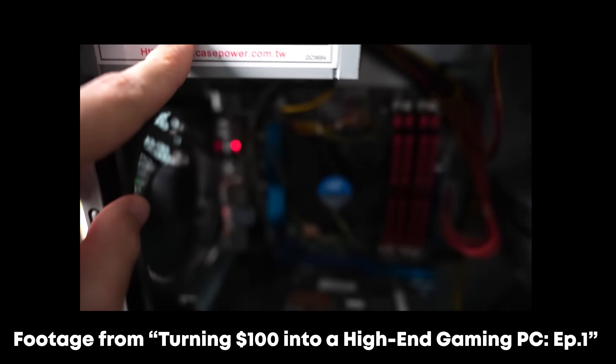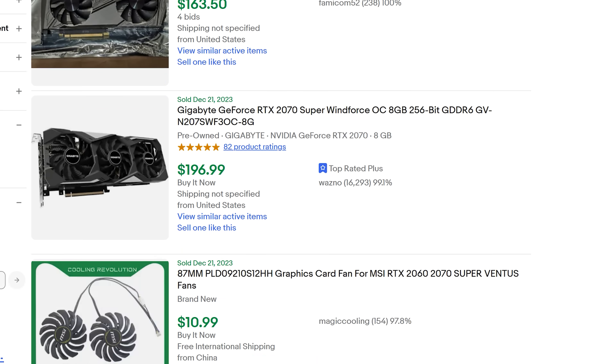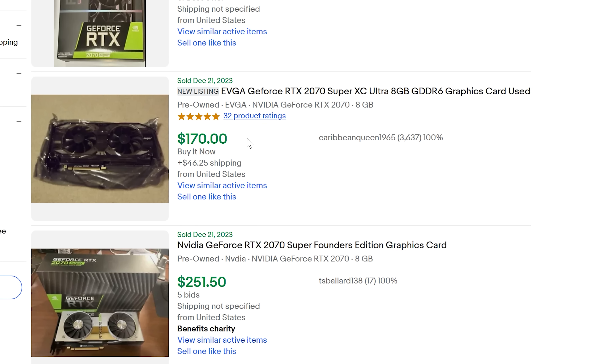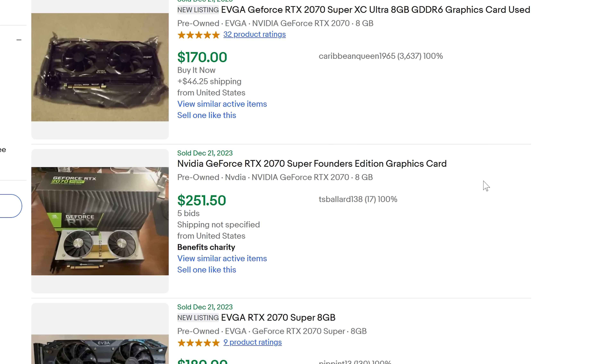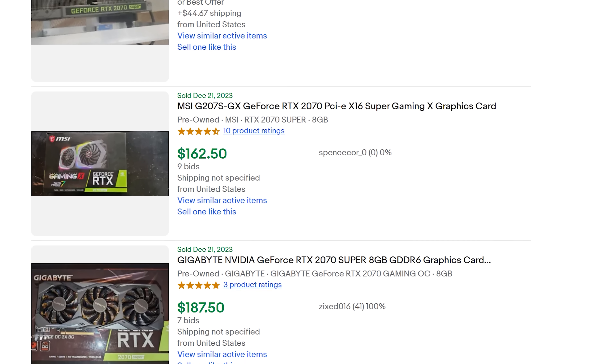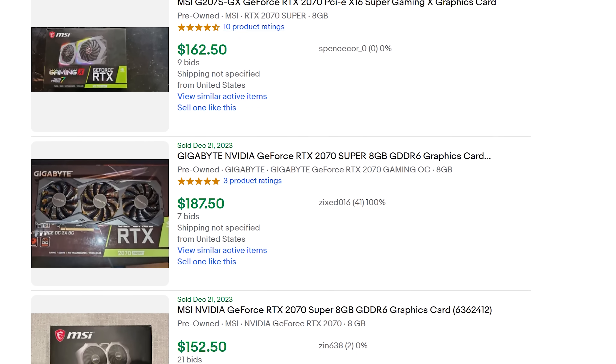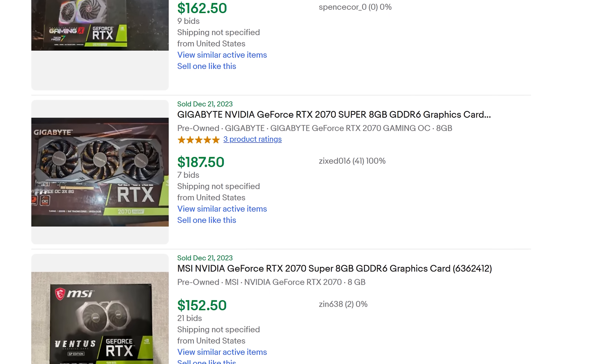That's the gist of it with the 2070. Getting one for 200 Aussie dollars is well below what I'd actually pay max — I'd pay around 250 Aussie dollars max, which is around 170 USD. On eBay, the Super models go for around 200 USD, but if you can get them a little cheaper locally — since sellers charge more on eBay due to fees and postage — picking up a 2070 Super for 170 USD means you've got great price performance.